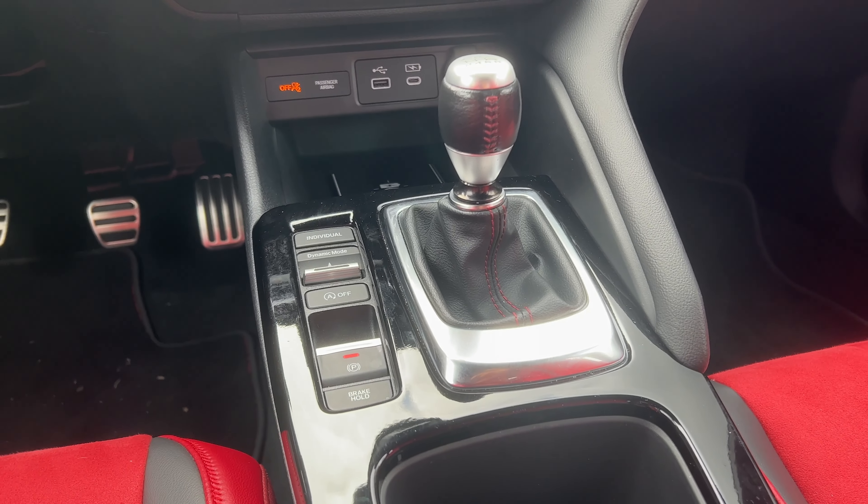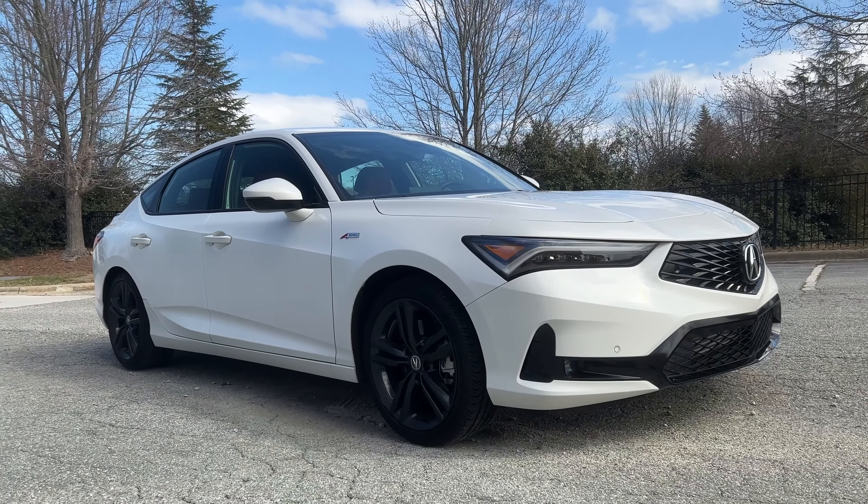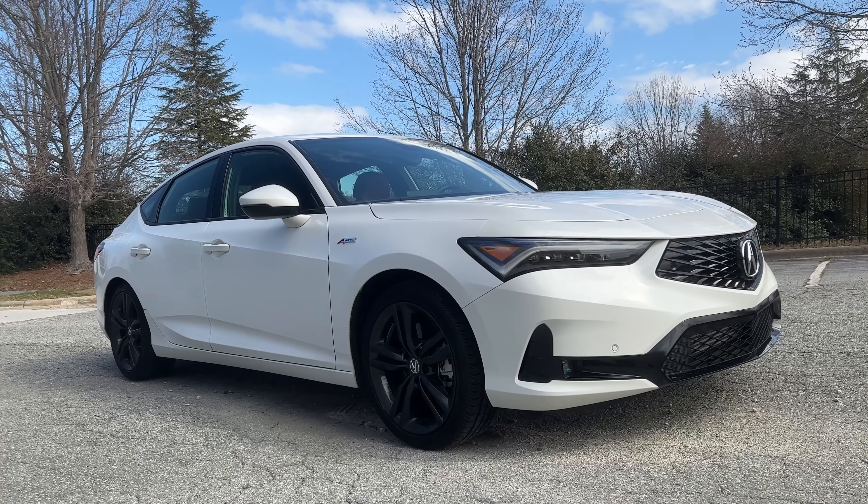One subtle con regarding the manual transmission: it's only available with the fully loaded A-Spec Tech models like you see here. So they really want you to be serious about the manual — if you want it, they're going to make you pay up for it.